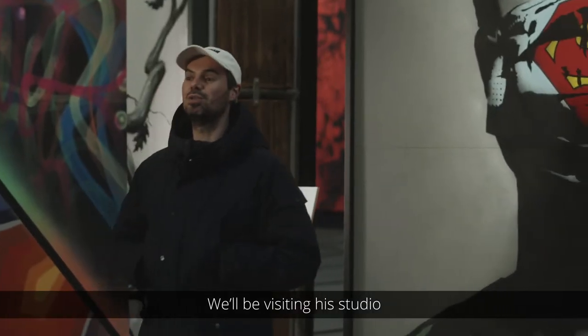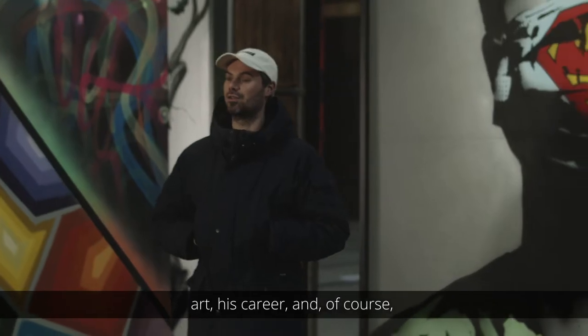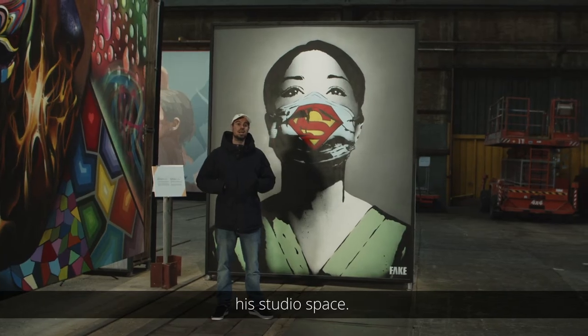We'll be visiting his studio on the east side of town to chop it up about art, his career, and of course his studio space. Let's roll!